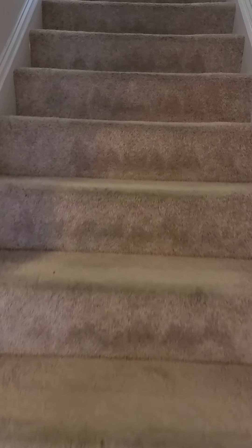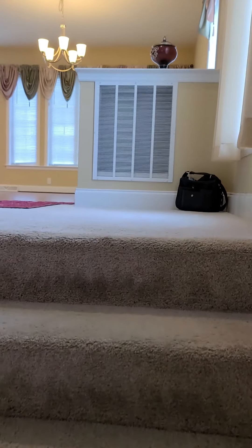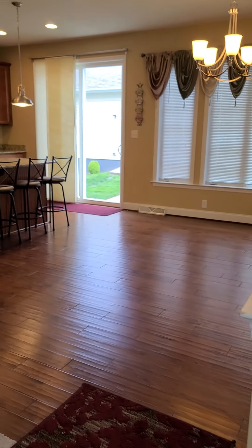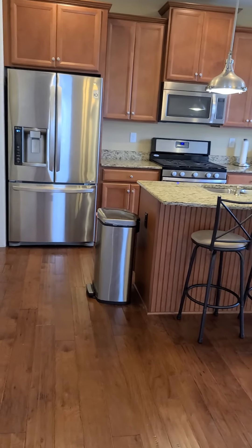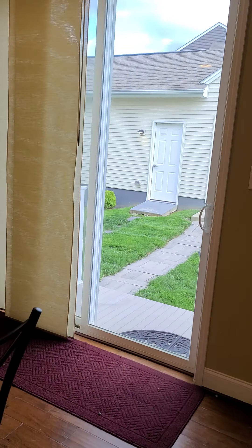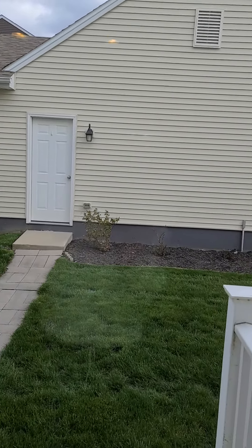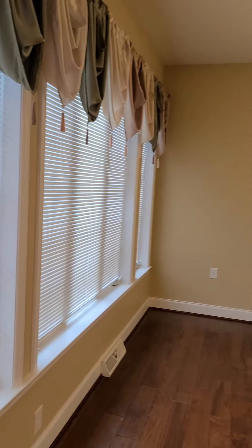And then upstairs. So you walk into your kitchen. And a patio out here which leads to your garage. Dining area.